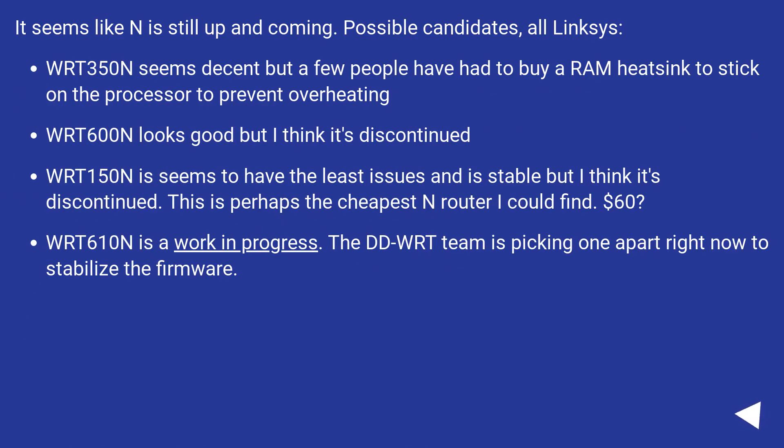It seems like N is still up and coming. Possible candidates, all Linksys: the WRT350N seems decent, but a few people have had to buy a RAM heatsink to stick on the processor to prevent overheating.